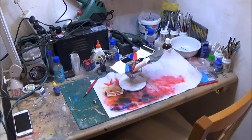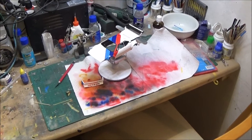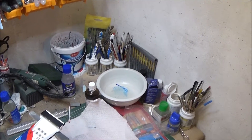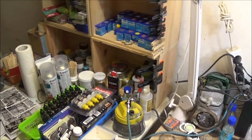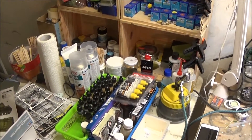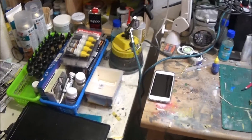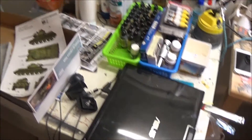Hey guys, here you can take a closer look at my modeling cave. Here you find my bench — still working on my BMW M1 Pro car. Over here are my brushes, and here is my storage for colors: Aquacolor and the Vallejo air colors. My mix sets are also stored here, along with the airbrush cleaner. Not much room here.